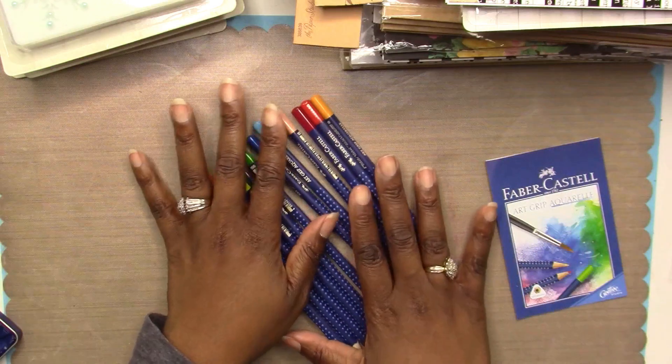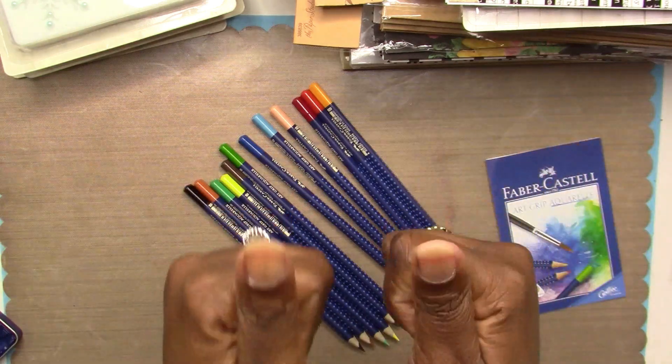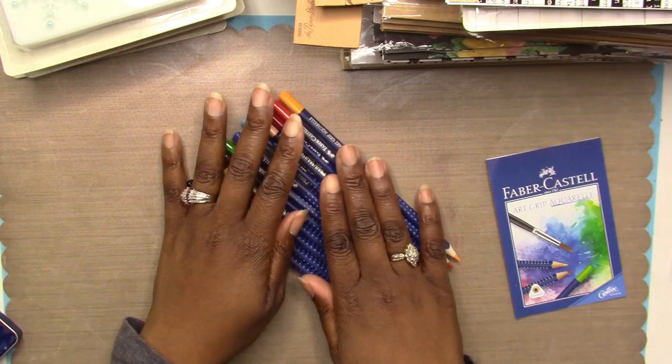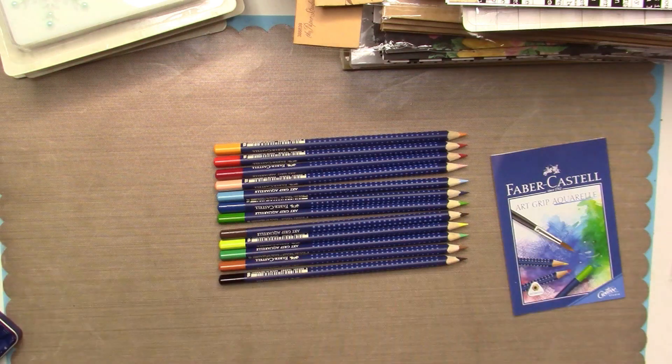That's my craft haul for today — thank you so much for watching! If you liked it, please give me a thumbs up and comment below to let me know if you picked up any of these goodies or if you've tried those Faber-Castell pencils. If you're not subscribed, please click the link below to subscribe to my channel, and I will see you in my next video. Bye!